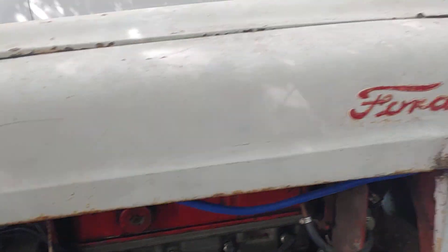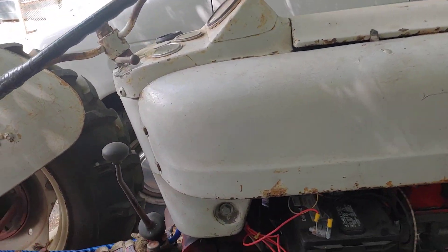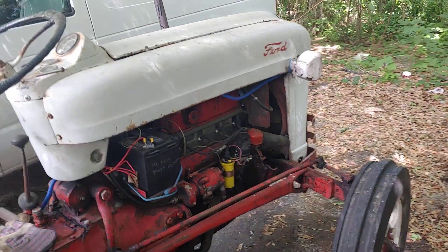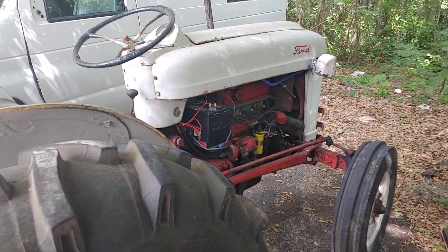Why is it here? Well, it's not running. We need to get it running. These are great tractors. When I was a kid on the farm, my uncle had a Ford tractor.